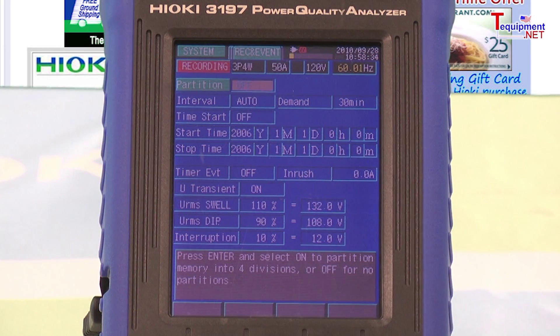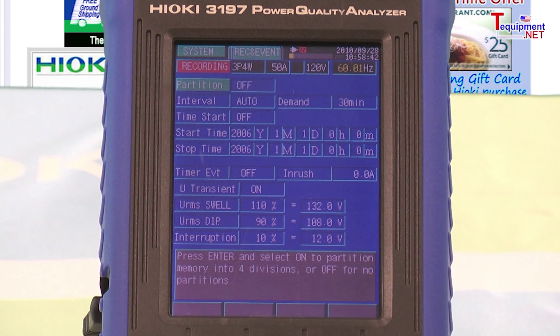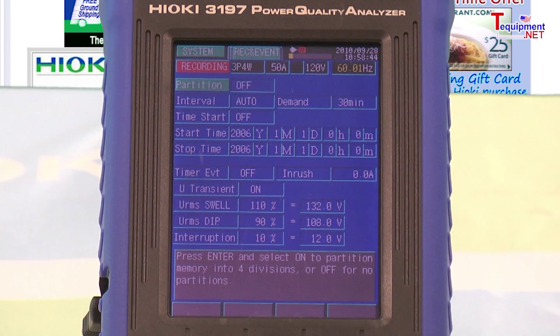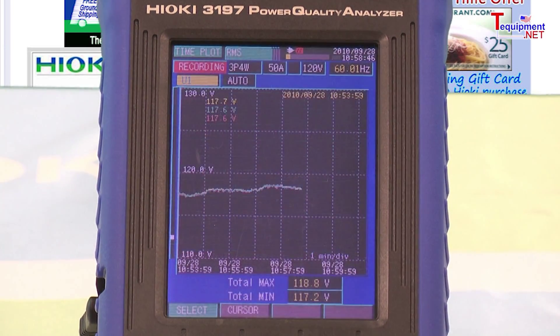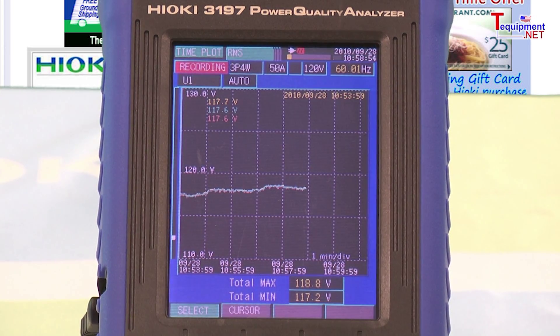And inrush current. User selectable event thresholds or trigger points can be set to zero in on those particular power anomalies, which are date and time stamped for accurate pinpointing of the occurrence. In addition to the standard parameter recording in a logging type function providing the parameters needed for power or demand surveys.